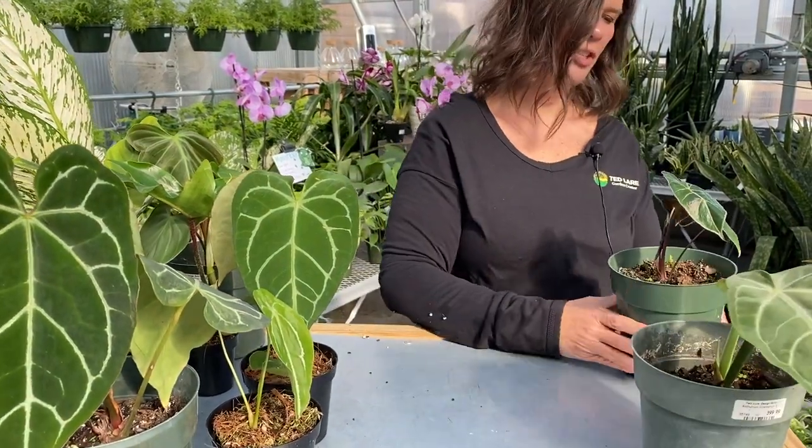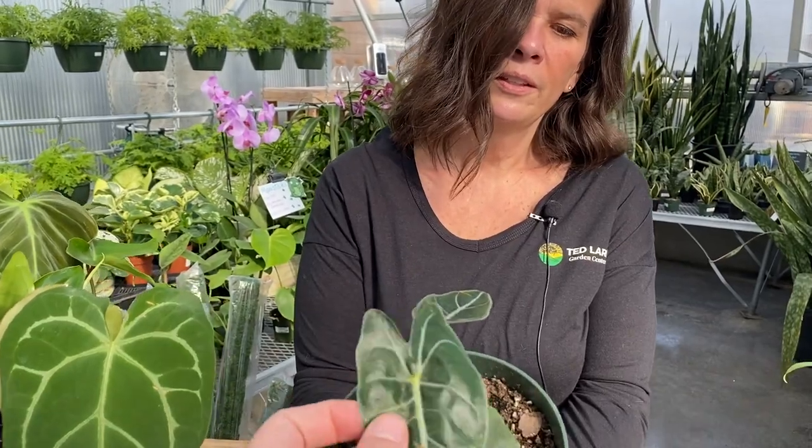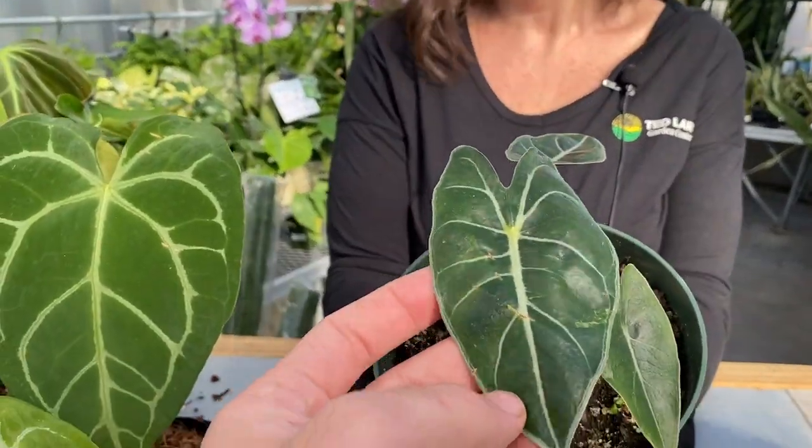I also missed an alocasia that was back here. This one is called Dragon Tooth — super fun too.